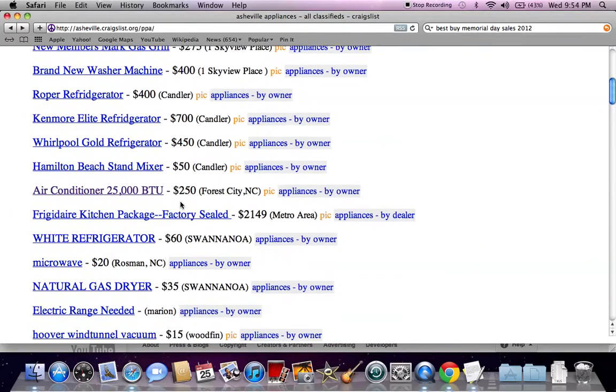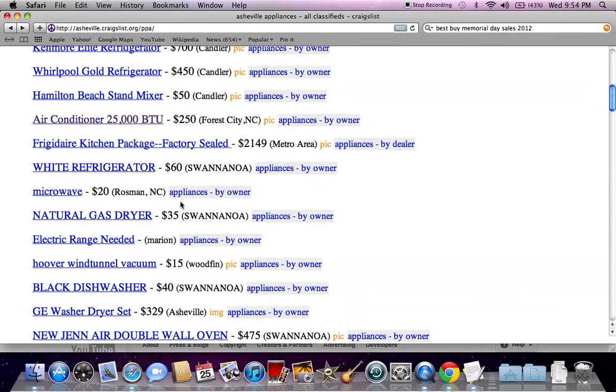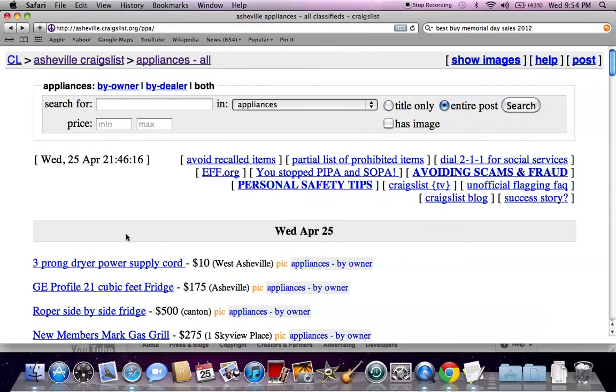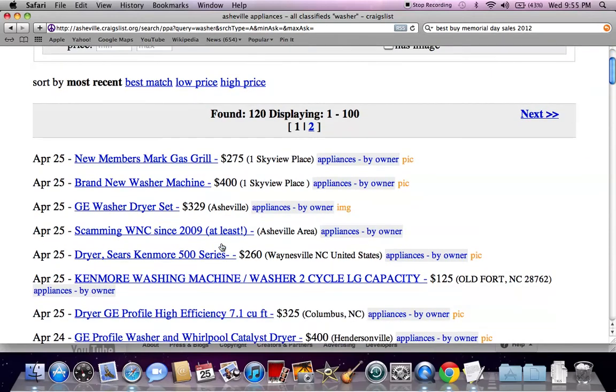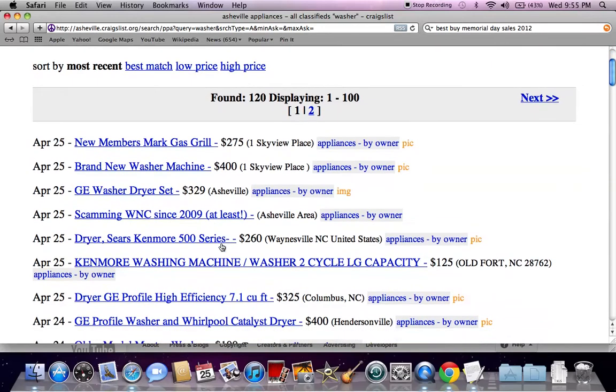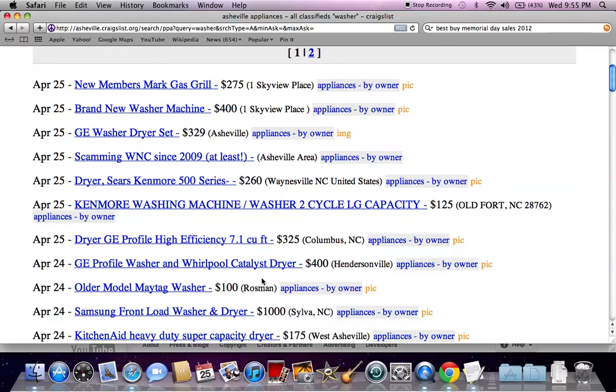These are all the appliances that are for sale, but most people are going to want a specific appliance. If your washer just went out, you're going to want a washer. So what I would suggest is go up to the search bar, put in 'washer,' and hit search. Interestingly, you're still going to get some that say gas grill — some that aren't exactly what you're looking for — but you're going to get a more high-quality search of the different types of washers and dryers available.